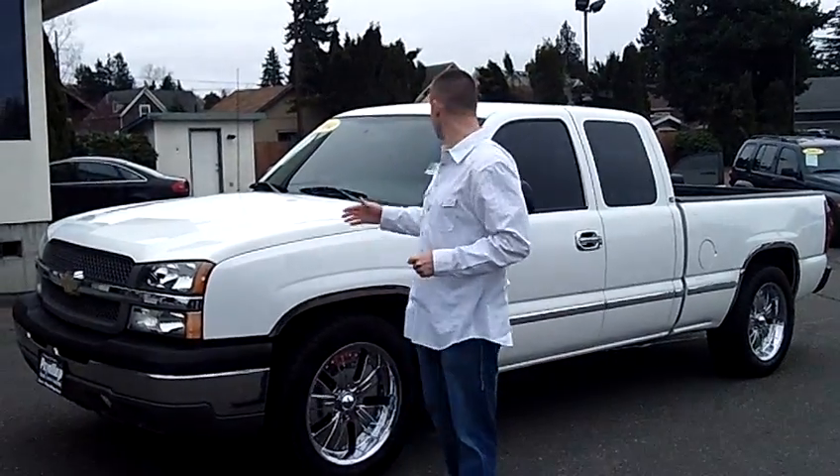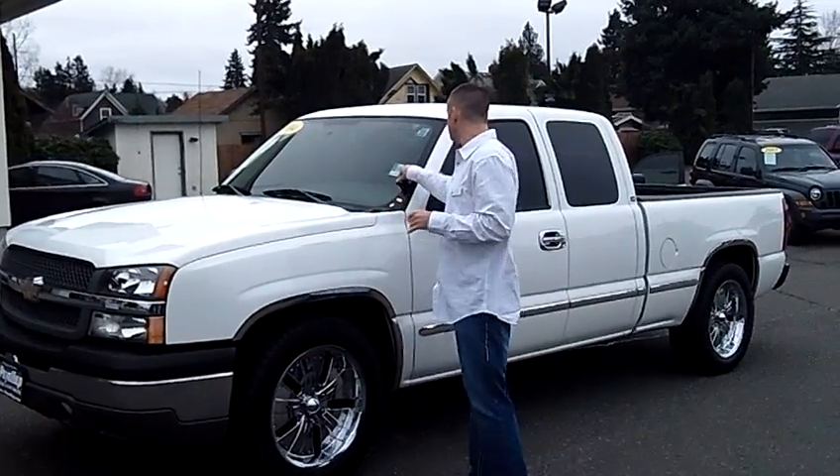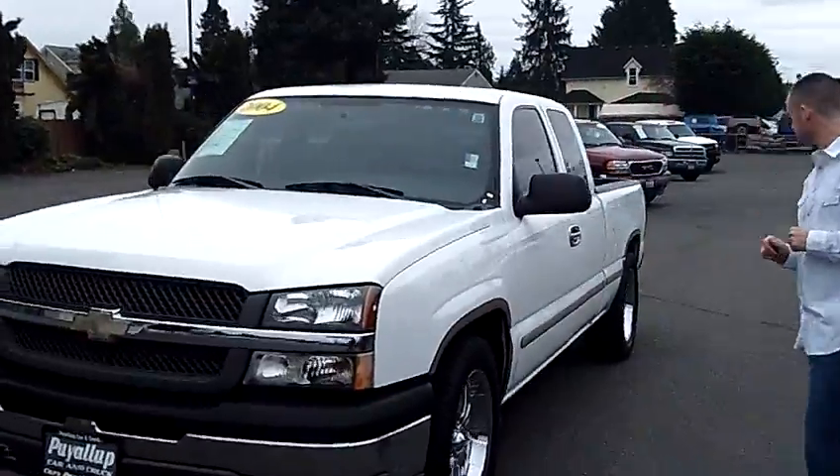Hey folks, Adam Ashby here with Puyallup Car & Truck. I'd like to show you our 2004 Chevy Silverado half-ton, stock number 79578. Local trade-in, clean vehicle history report.